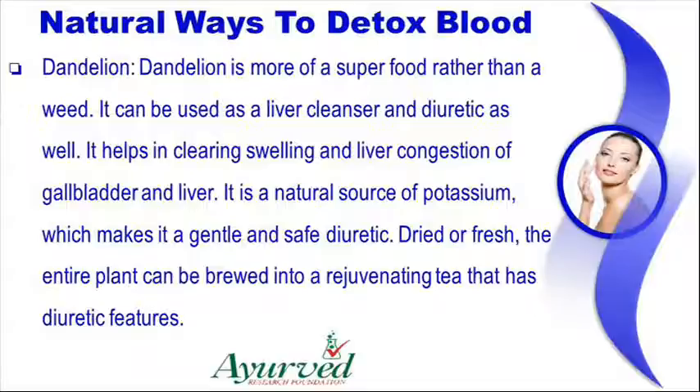Dandelion is more of a superfood rather than a weed. It can be used as a liver cleanser and diuretic as well. It helps in clearing swelling and liver congestion of the gallbladder and liver. It is a natural source of potassium, which makes it a gentle and safe diuretic. Dried or fresh, the entire plant can be brewed into a rejuvenating tea that has diuretic features.